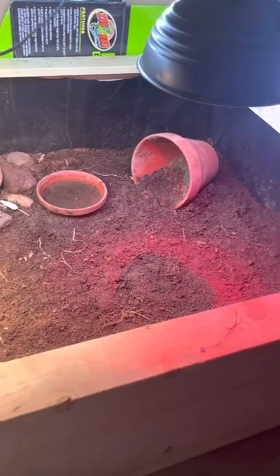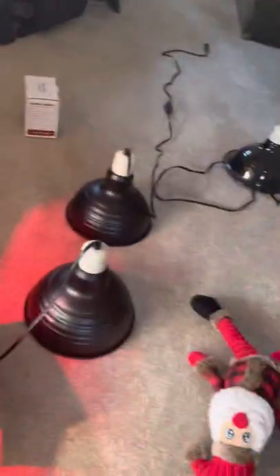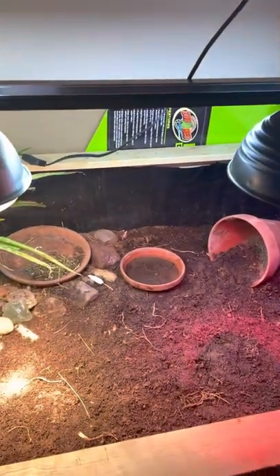Hi everyone, thanks for tuning in as we take this new lamp for a test. I threw in an old red bulb just because I knew it worked, and I'm just trying out some of these holsters.